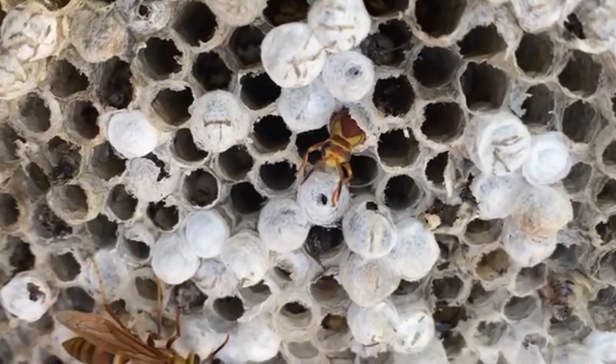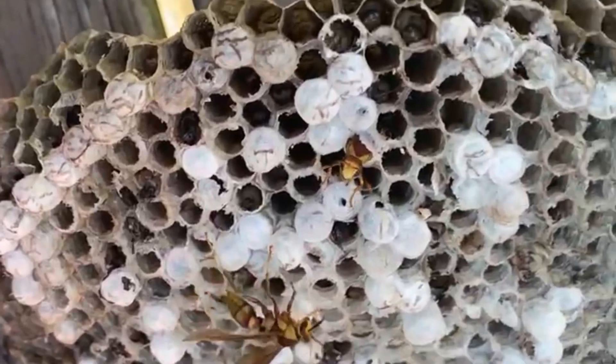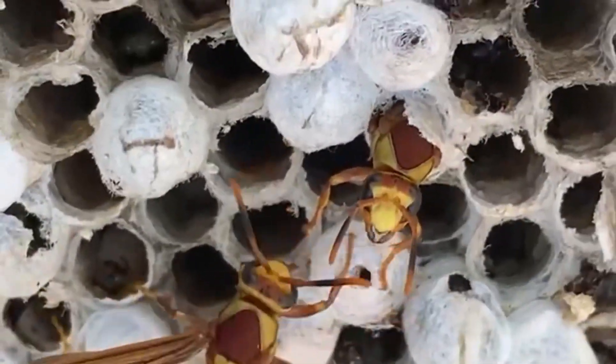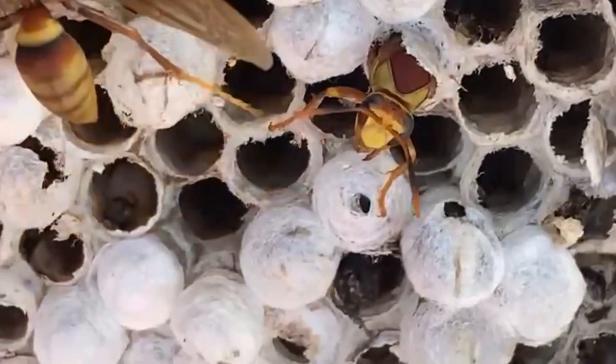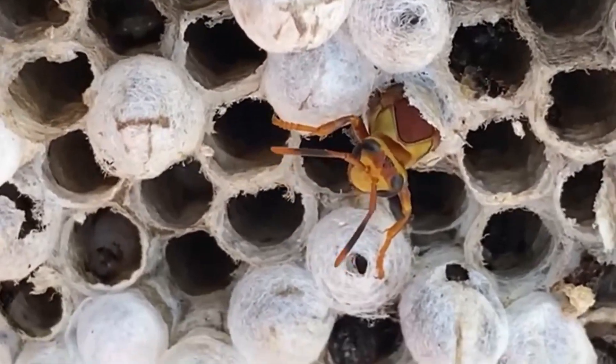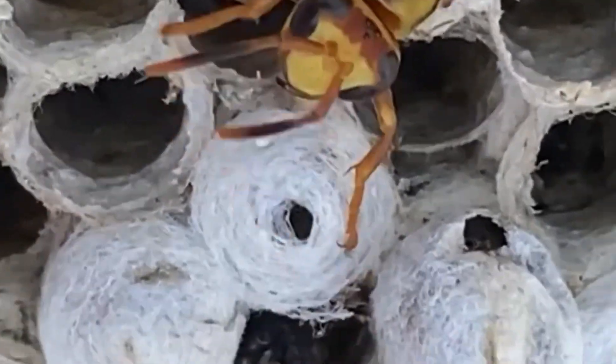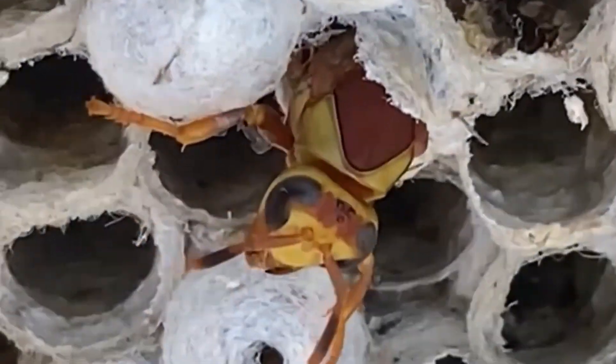Oh! What the hell? What the hell? My dad's trying to get out! Look! Look at him! Oh!